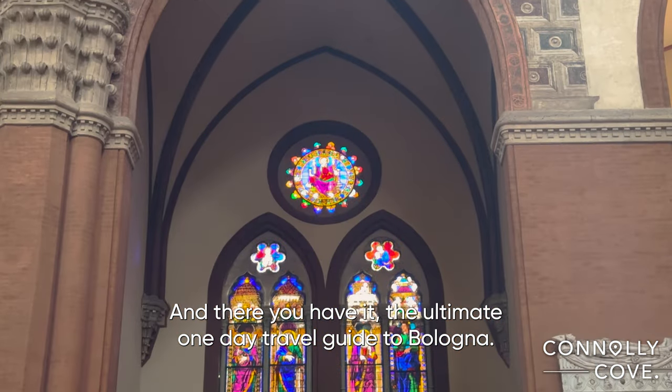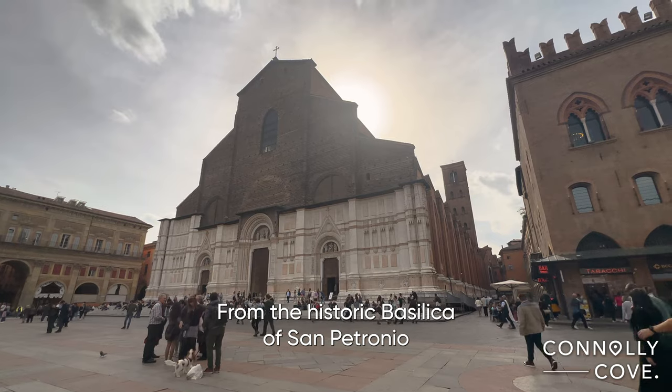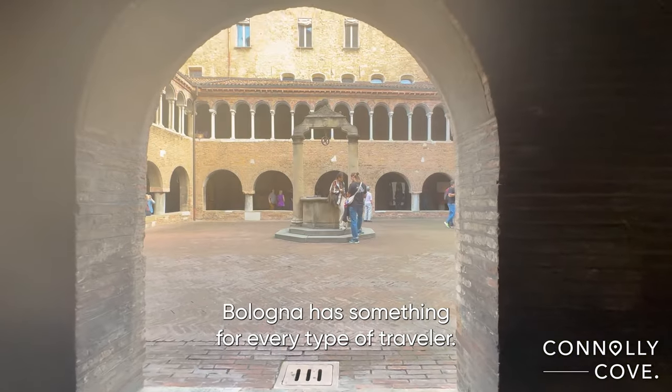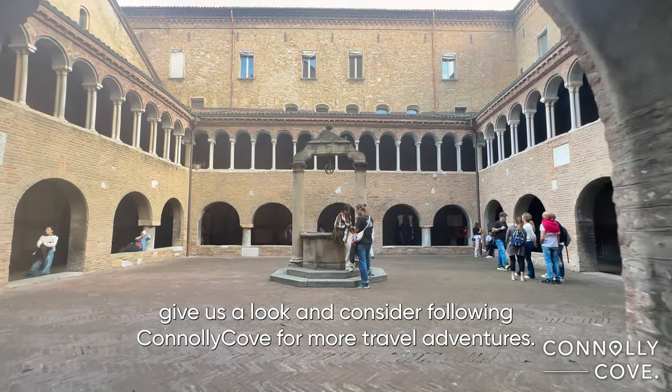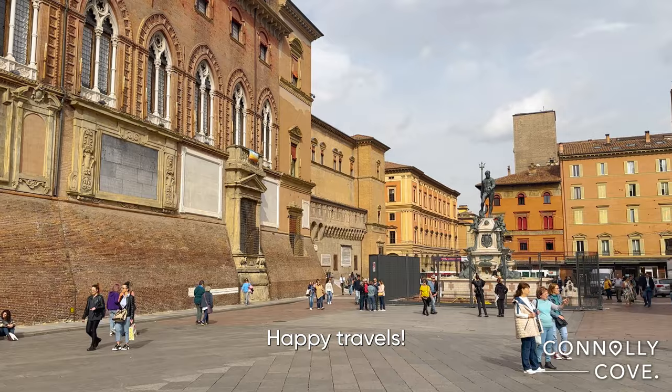And there you have it — the ultimate one-day travel guide to Bologna. From the historic Basilica of San Petronio to the scenic walk to Santuario Madonna di San Luca, Bologna has something for every type of traveler. If you enjoyed this journey, give us a like and consider following Connolly Cove for more travel adventures. Until next time, happy travels!